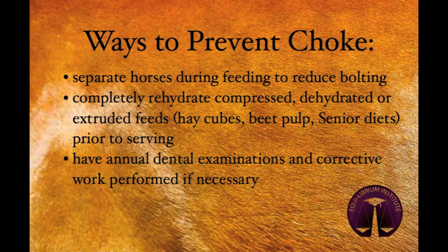Certain feeds are more likely to result in choke than others. Extruded pelleted feeds, such as senior feeds or beet pulp, are designed to crumble and expand with the addition of minimal water or saliva. If not chewed properly, these feeds can start expanding as the horse is swallowing them and become stuck before reaching the stomach. It is a good idea to rehydrate compressed dehydrated feeds prior to feeding to avoid choke.